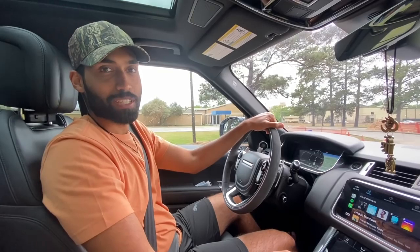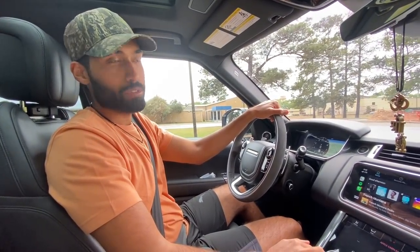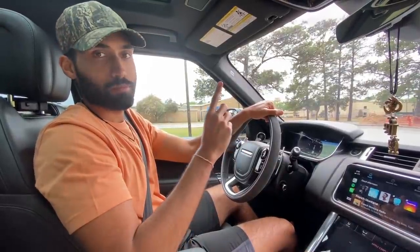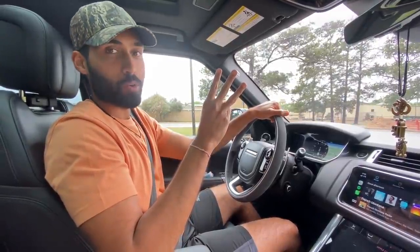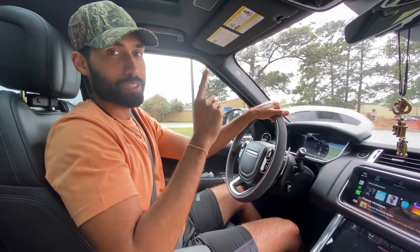Oh hey guys, it's Hida. So today we have a lot of different amazing things on the menu - a lot of scrumptious little bites. One, spicy wings. Two, shrimp wontons. And three, crab cakes. So get ready. It's going to be a good day as always.